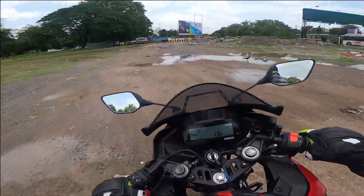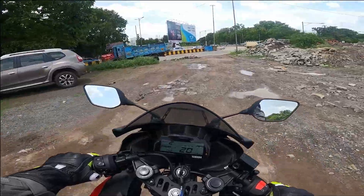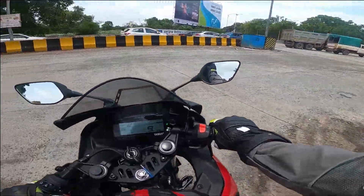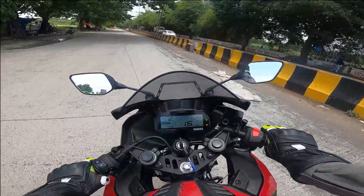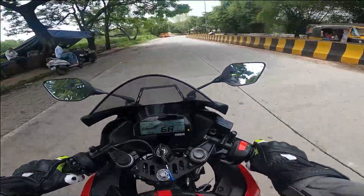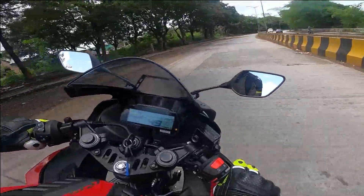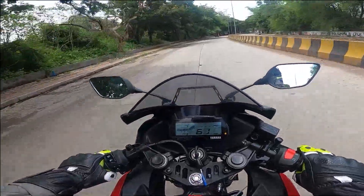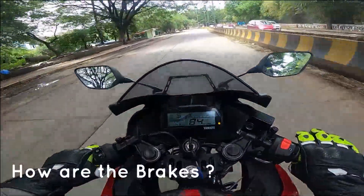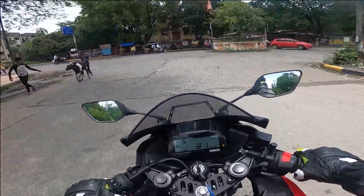I just want to hit the tarmac because that's where this bike really shines. Interestingly, the suspension doesn't feel very hard to me. The acceleration is crazy — what a pull! Turning feels a bit different at low speeds. Testing the front brakes: they are absolutely gorgeous — very strong front braking.